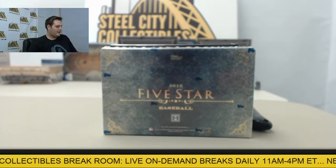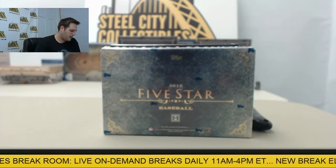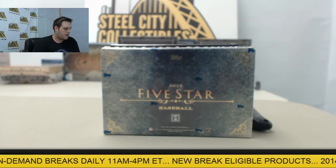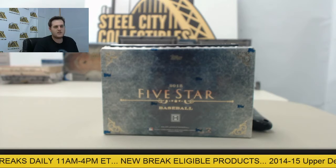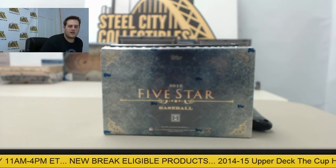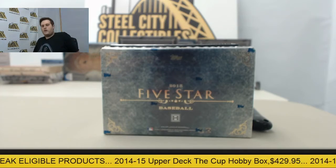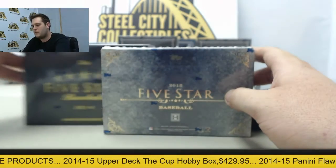Alright guys, we have one last break today, unless we get something in quick. We have the 2014 Topps 5 Star Hobby Baseball box and the 2015 Topps 5 Star Hobby. We are going to start with 2015 — that's what you want, AP. Thanks for placing the order as usual, bud. We are going to get these opened up and see if we can give you some big hits.